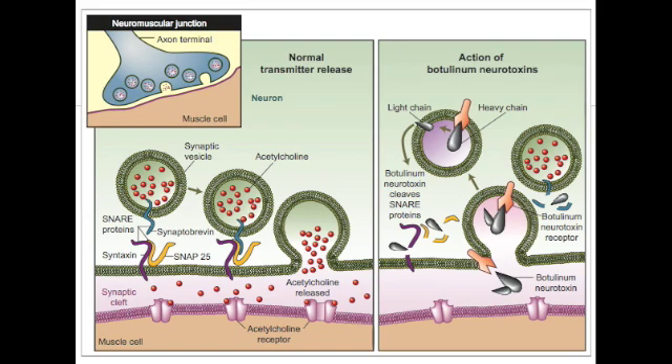If our acetylcholine vesicle cannot bind to our membrane, then acetylcholine cannot be released into our synaptic cleft and will not reach the post-synaptic muscle membrane. This means that no muscle contraction will occur, and this is coined a term that scientists call flaccid paralysis.